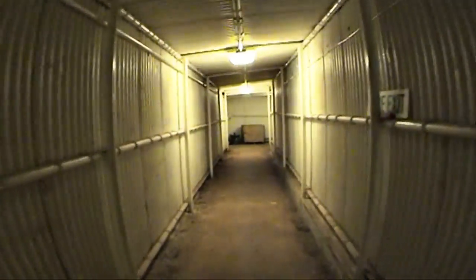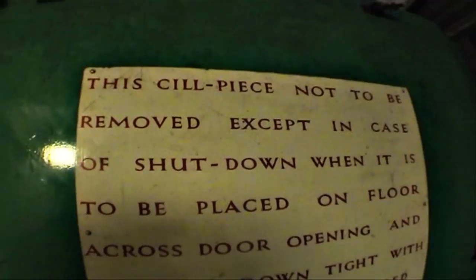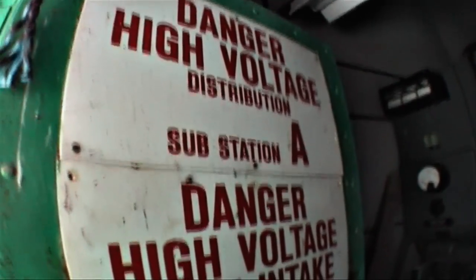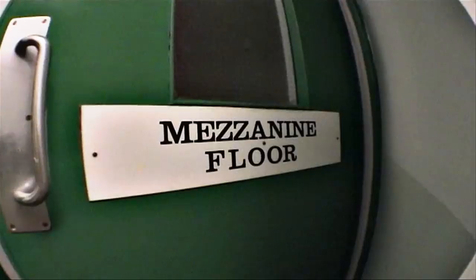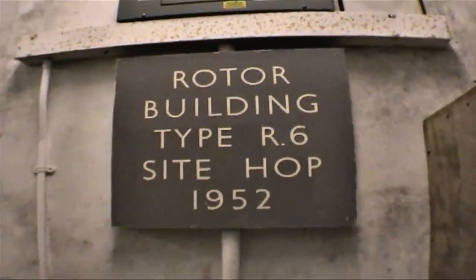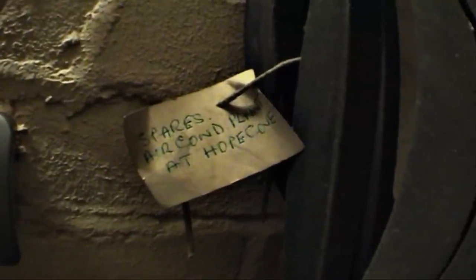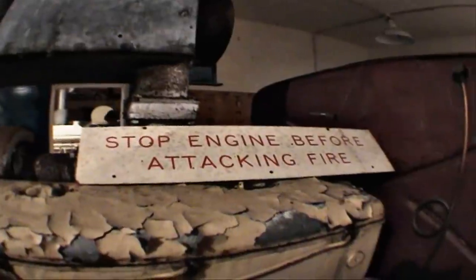In the late 50s the site was taken over by the Home Office and the R6 ROTOR bunker was turned into a regional seat of government, then sub-regional control and after that regional government headquarters. The bunker's location is known as Bolts Head, and as a regional seat of government the code name for this was Gull Perch.